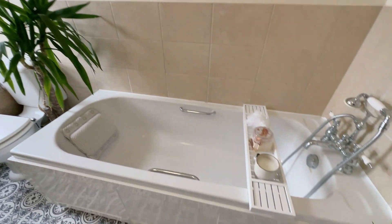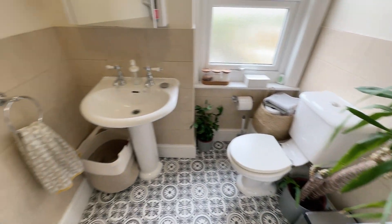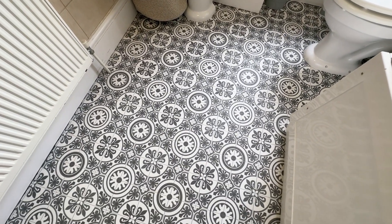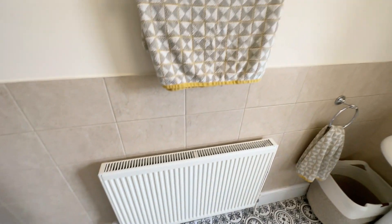So it's a nice white bathroom suite. We've got a mixer tap and shower attachment. Toilet, sink. We've got a really nice vinyl flooring which looks like tiles — very nice indeed. And radiator and local tiling. So yeah, a very nice suite.